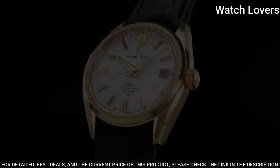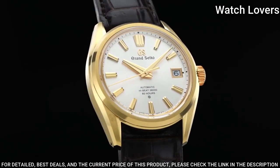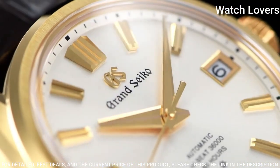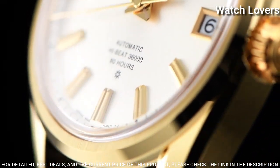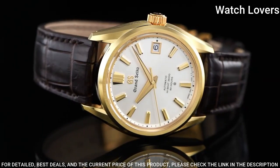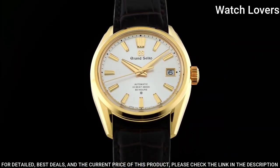Band material: crocodile leather. Movement type: automatic with manual winding. Mean daily rate is a mean value of daily rates measured in six positions in a fixed manner under an artificially controlled environment for 12 days. Water resistant at 100 meters.